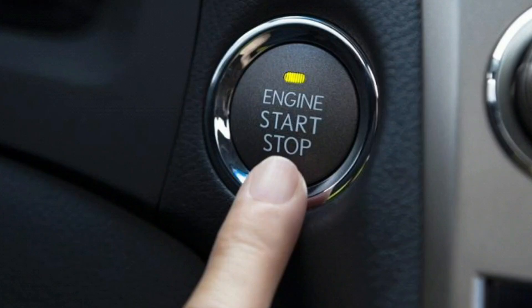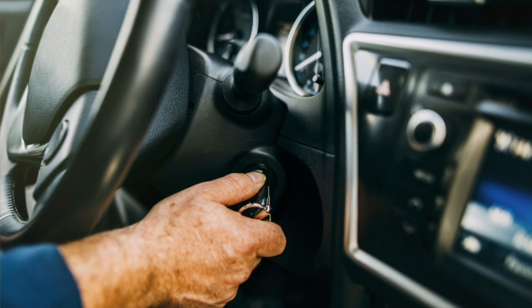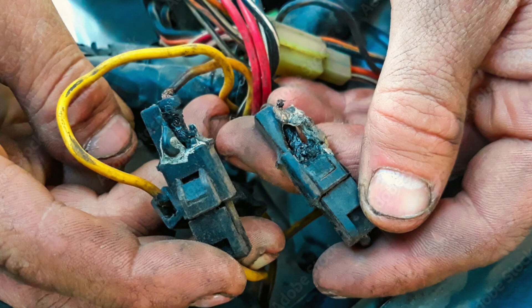What to do: check the ignition switch — wiggle the key slightly after turning it off to see if the lights go out. If they do, the ignition switch may need to be replaced. Cause two: electrical short — there could be a short circuit in the wiring causing power to continue flowing to the dash lights.